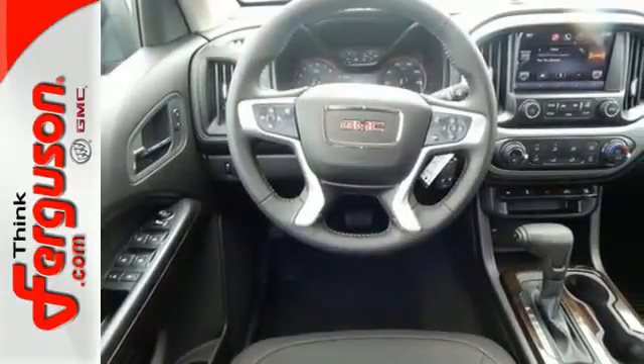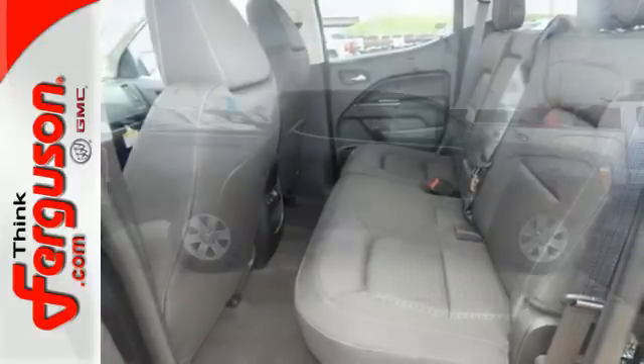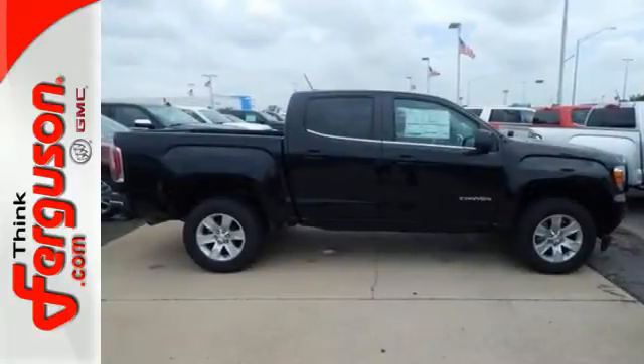And for added control, you get convenient features like a rear vision camera, powered driver seat, and LED daytime running lights. Put this Canyon to work today.